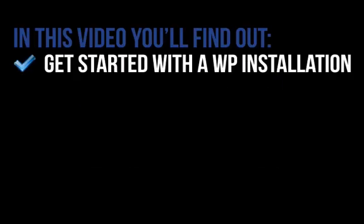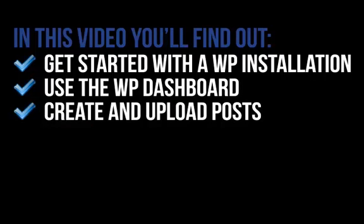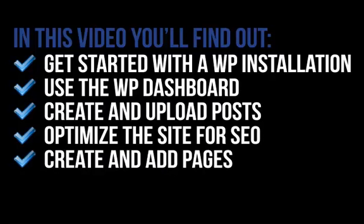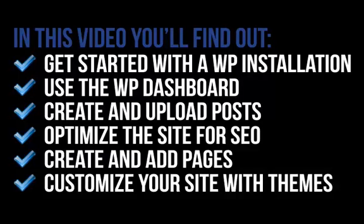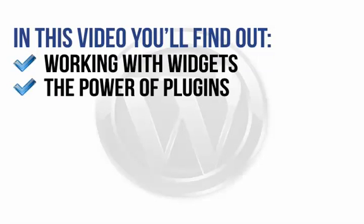In this focused, easy-to-follow video, you'll find out how to get started with a 5-minute WordPress installation process, how to understand and use the WordPress dashboard, how to create posts quickly and upload them with ease, all about optimising the site to improve search engine optimisation, the simple steps to follow to create and add pages to your new site, how you can customise your site using themes for quick and easy style changes, and working with widgets to make it easy to add extra functions to your site.